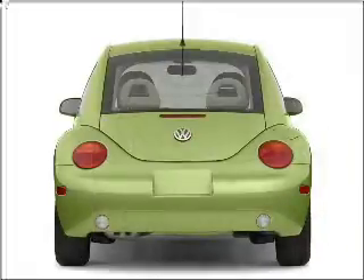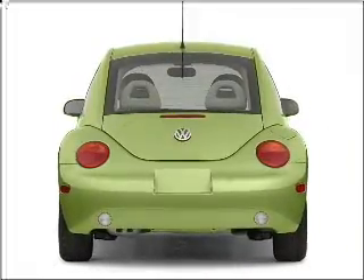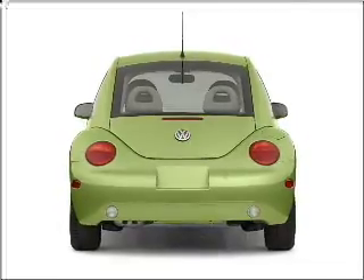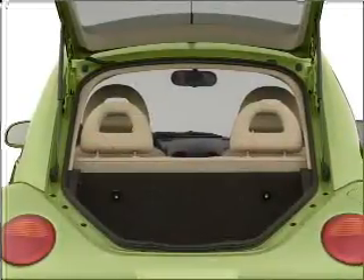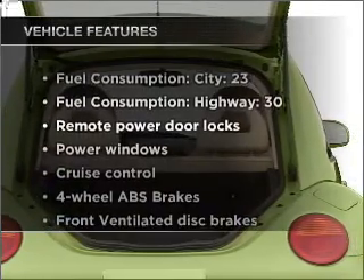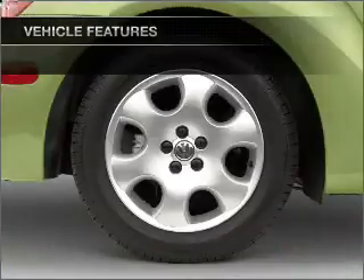Stand out from the crowd with premium wheels. Savor your listening experience with the premium sound system. The anti-lock braking system will keep you safe on the road. The sunroof lets fresh air in. And with these notable features, you won't want to miss out on the opportunity to own this amazing ride.